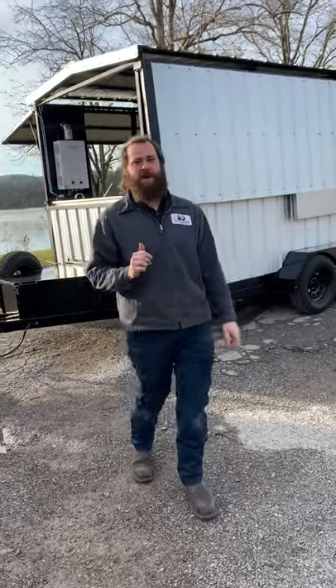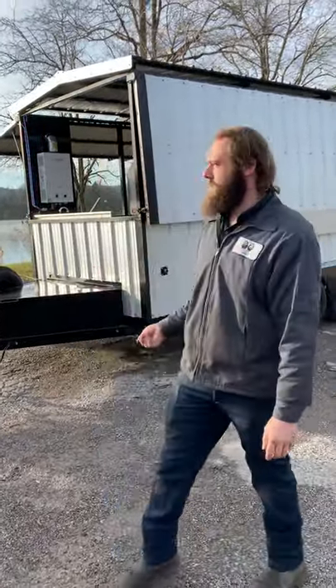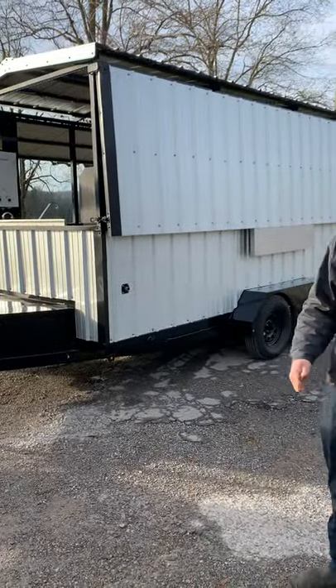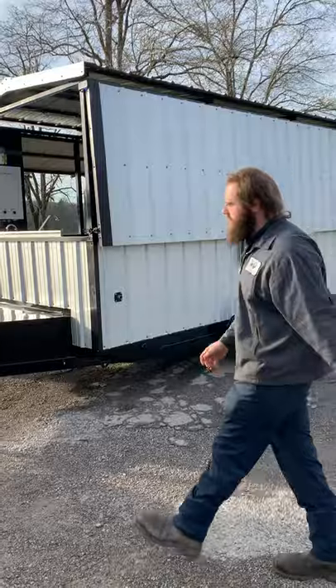What's going on guys? Hayes here at TMZ Pits, Knoxville, Tennessee. Right here on the Clint River — beautiful Saturday morning out here in East Tennessee. Just finished up this rig. We'll do a little walk around on it. Let's check it out.